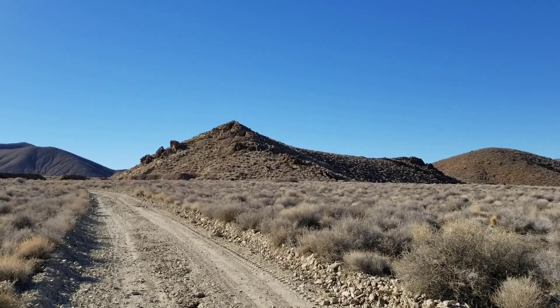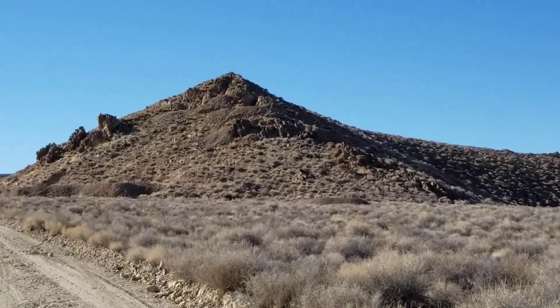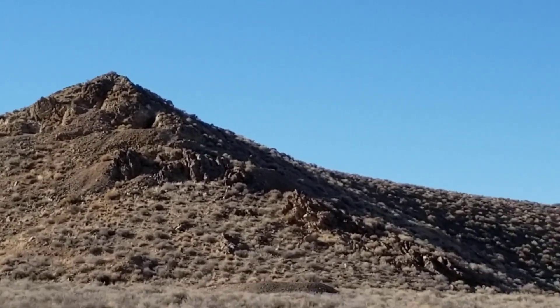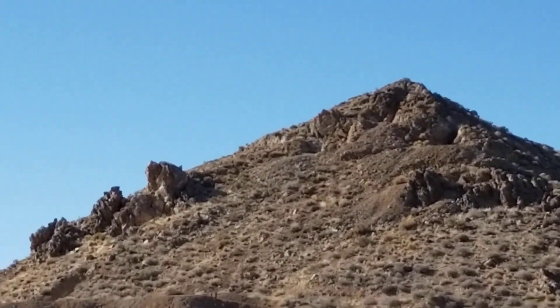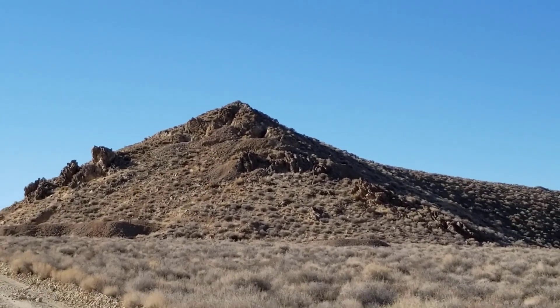Where's gold to be found? I think I'm starting to get an idea. Look at this hill — Pete Augurberry and Shorty Harris looked at this hill and said there's gold in here. They dug all around it. There are mines all around that hill.